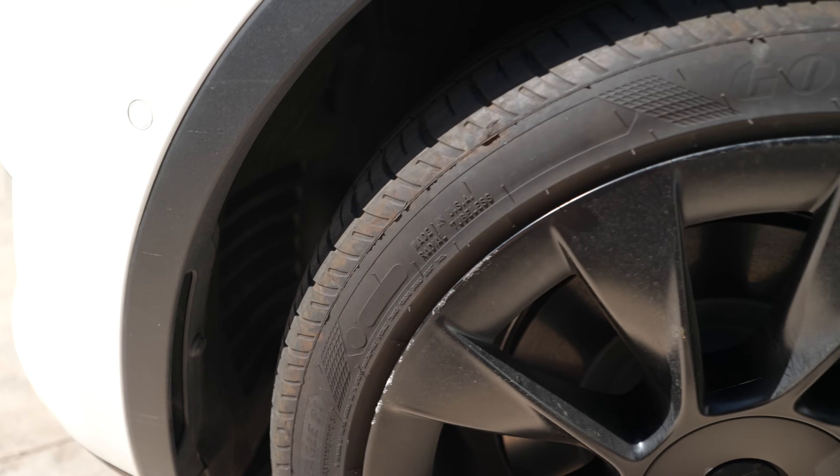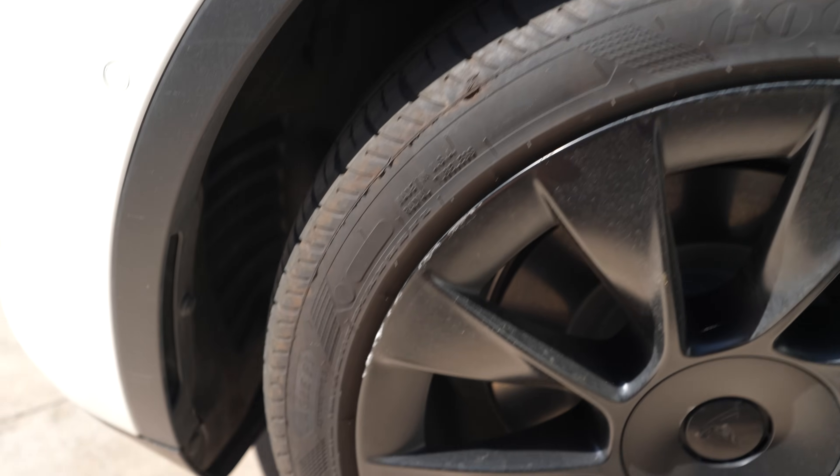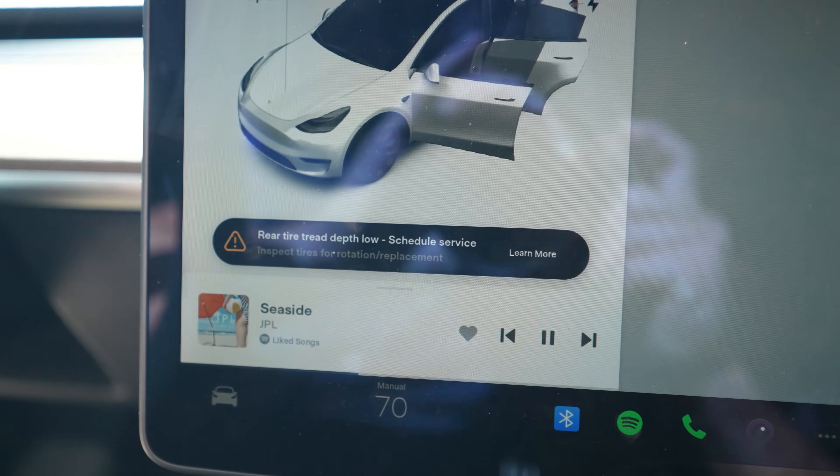I'm here at Discount Tire getting my third set of tires on my wife's Model Y in three years. We only have 35,000 miles on it and we've already run through two sets of tires. These are the tires that we put on just a year ago and you can see they're already wearing pretty thin. We got this warning in our car telling us it's time to replace them.